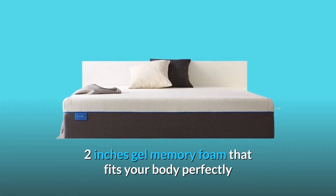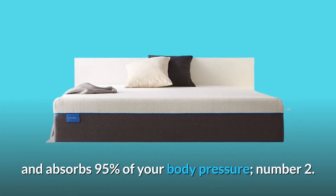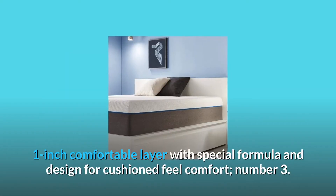Number 1: 2-inch gel memory foam that fits your body perfectly and absorbs 95% of your body pressure. Number 2: